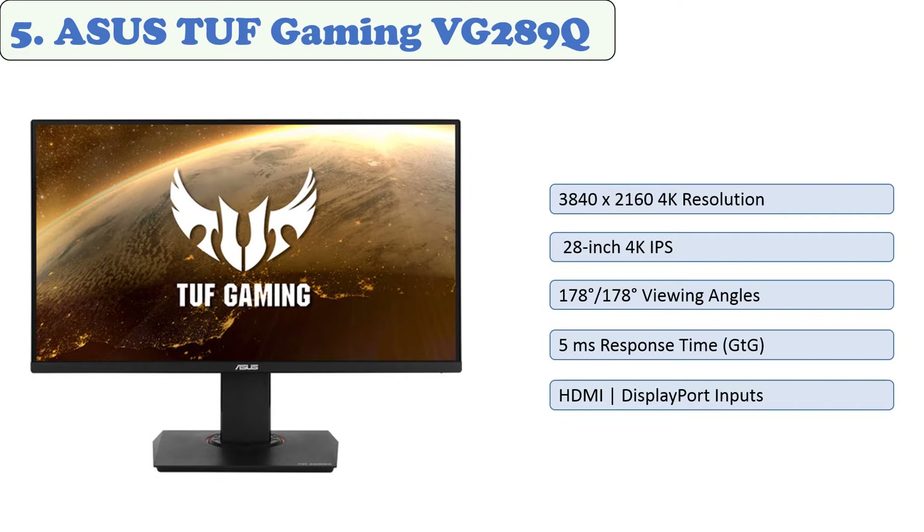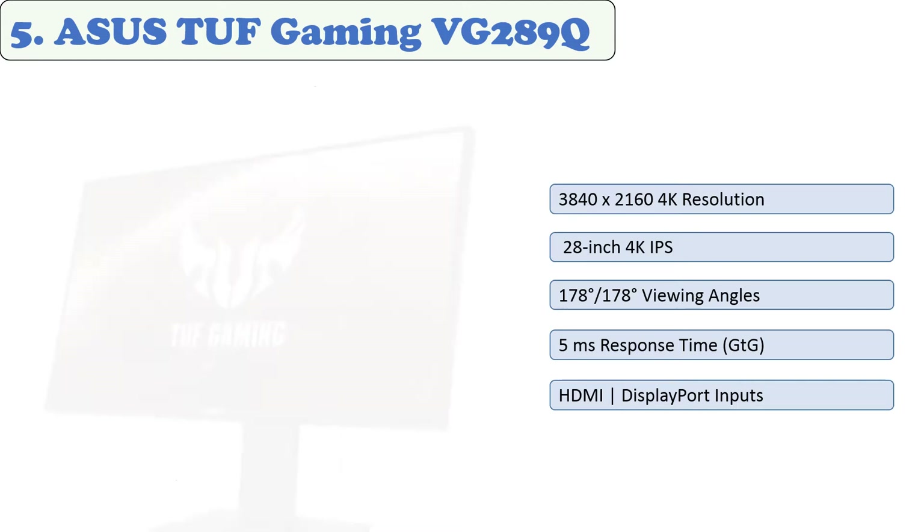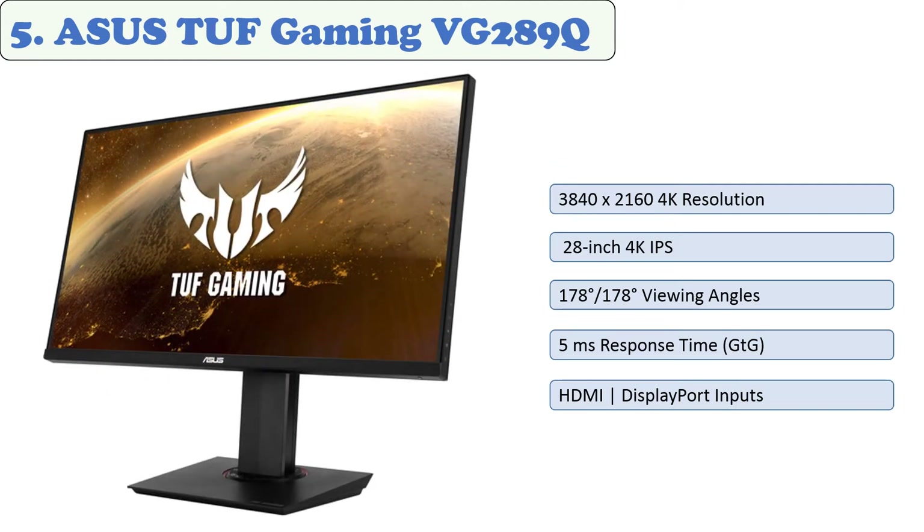At number five: ASUS TUF Gaming VG289Q. This 28-inch 4K IPS gaming monitor offers stunning, crisp, and detailed visuals. High Dynamic Range (HDR) produces a wider range of colors and higher contrast compared to traditional monitors, delivering the brightest whites and deepest blacks. Its 3840 by 2160 resolution provides crisp details and vivid colors, with a response time of five milliseconds gray-to-gray.